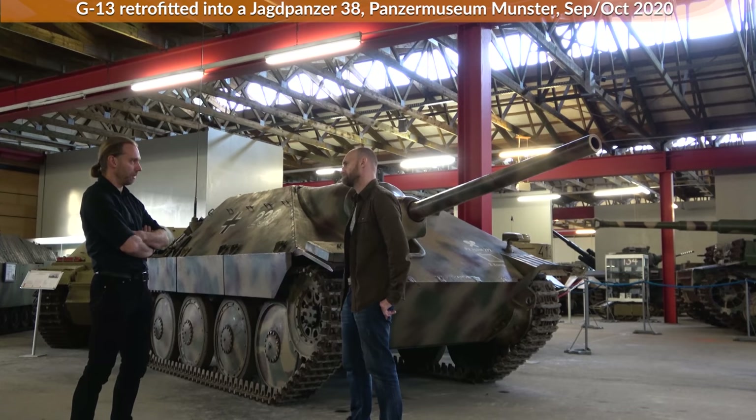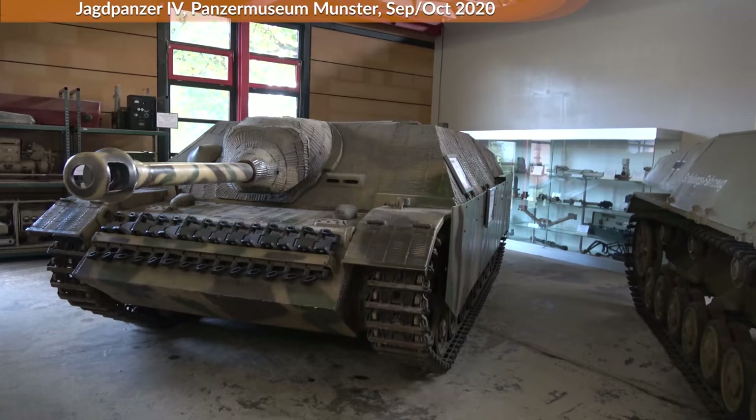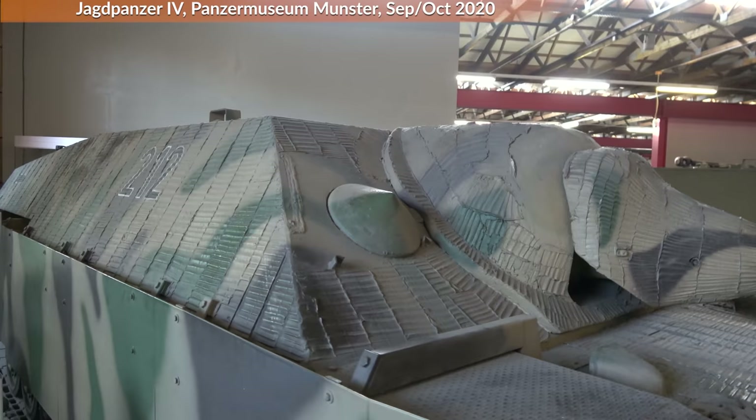As you can see here, maybe on the screen — we are here in the area of the tank destroyers in the Panzermuseum. Over the course of the war, the turreted tanks in the Wehrmacht lost their big part of the armored force, and the tanks without a turret — the so-called Panzerjäger, Jagdpanzer, or Sturmgeschütze — made the bigger part of the force.